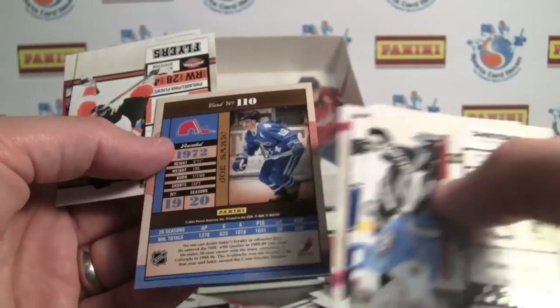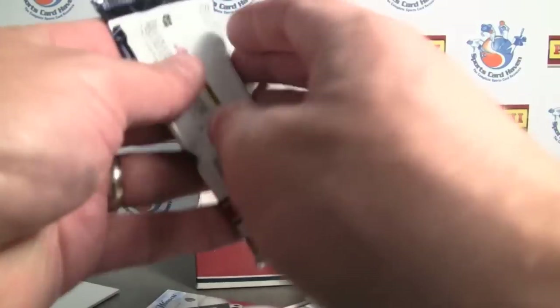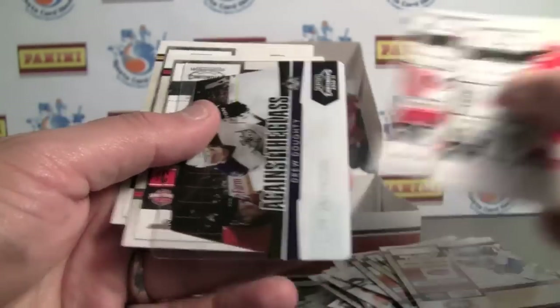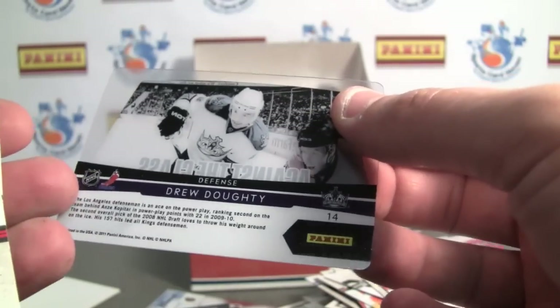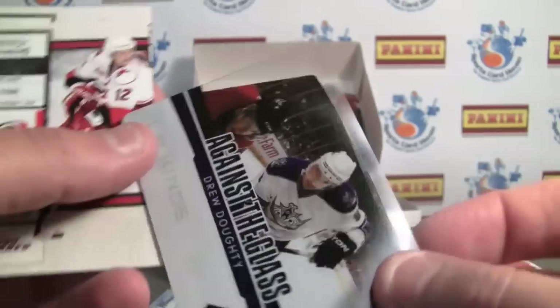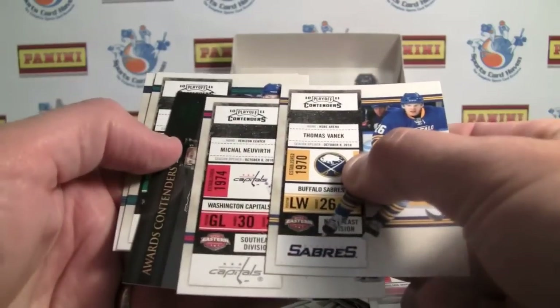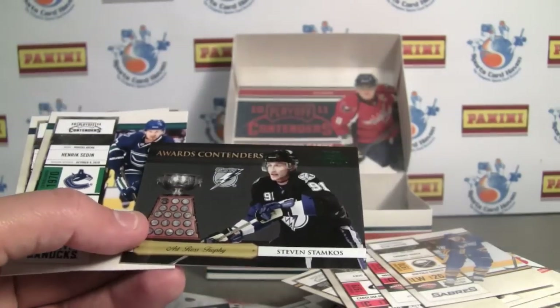Just Sackich, not numbered — classic ticket. Pretty cool throwback to the Nordiques. I just really like what Panini's been able to do with hockey this year. Here's our acetate card — Drew Dottie. Nice looking Against the Glass card, not numbered. Really cool — it's almost like a credit card size with rounded corners. Steven Stankos numbered to 50, award contenders — the Art Ross Trophy.